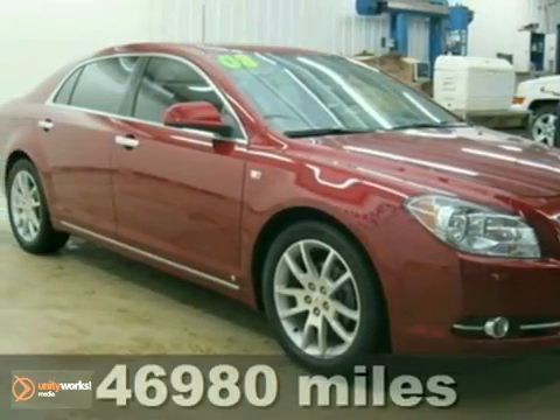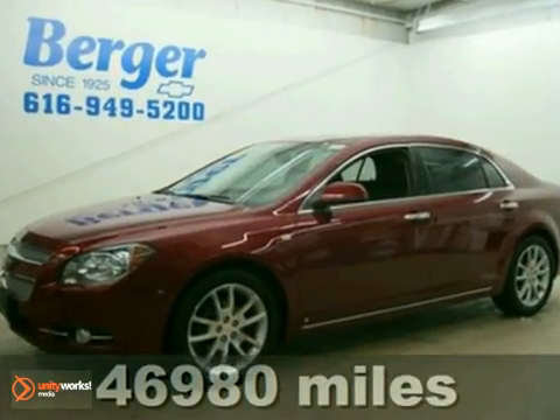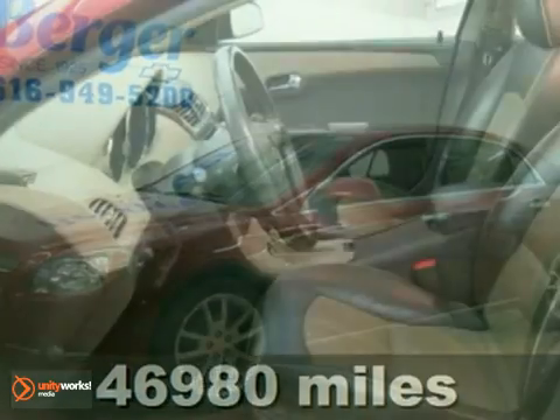You won't want to miss this 2008 Chevrolet Malibu. It's AutoCheck assured with a clean title, no accidents, and a score of 92.